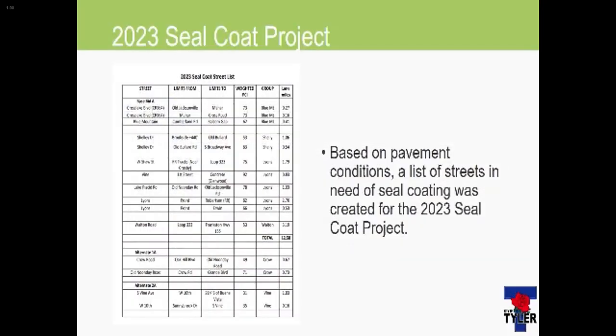Good morning. I'll come up here and just — as you know, every year we have an annual seal coat program. We've gone through each year and we create a list of streets you can see here. We also had a couple of alternates.